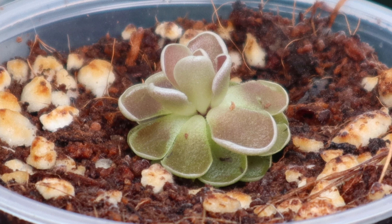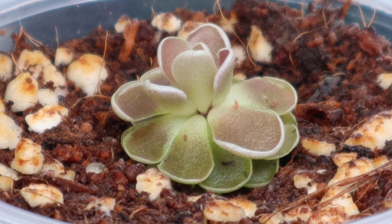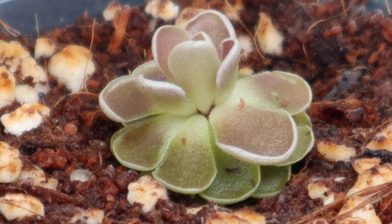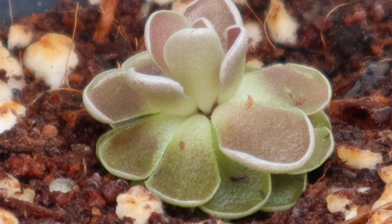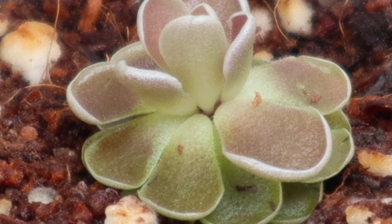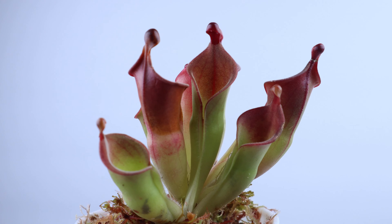Most of the time, all carnivorous plants are found in places where there are a lot of rain, high humidity, and fairly soggy soil. Some species of plants, like Cephalotus, Nepenthes, Heliamphora, and Butterworts, do not like soggy soil. They like the soil to be moist but not sopping wet. They will not be found, most commonly, in a boggy situation.